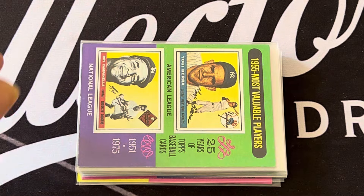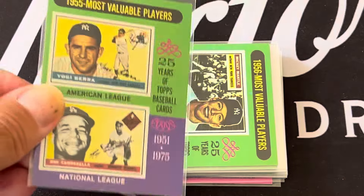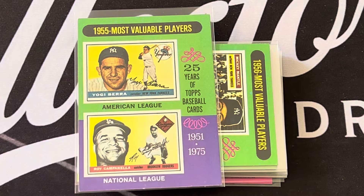The 1954 MVPs are Willie Mays and Yogi Berra — these are just beautiful cards. The 1955 Most Valuable Players are Roy Campanella and Yogi Berra.